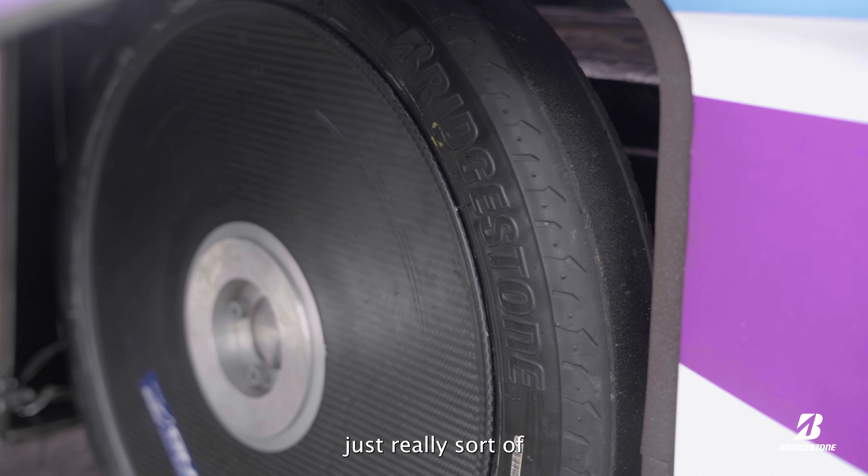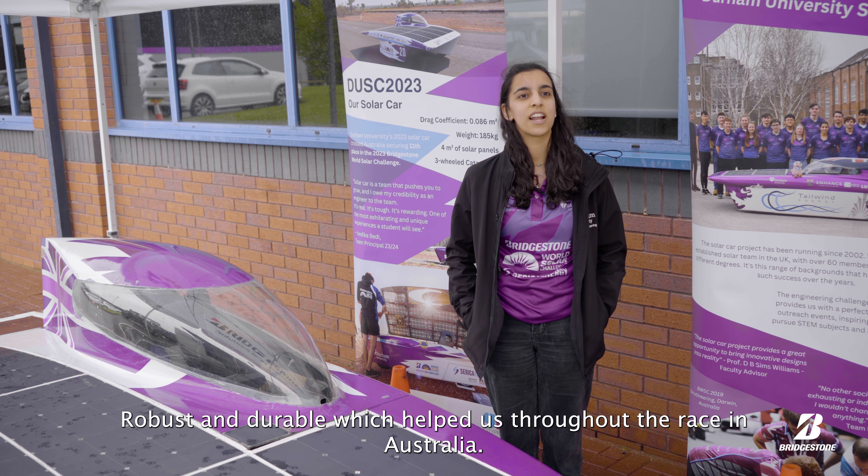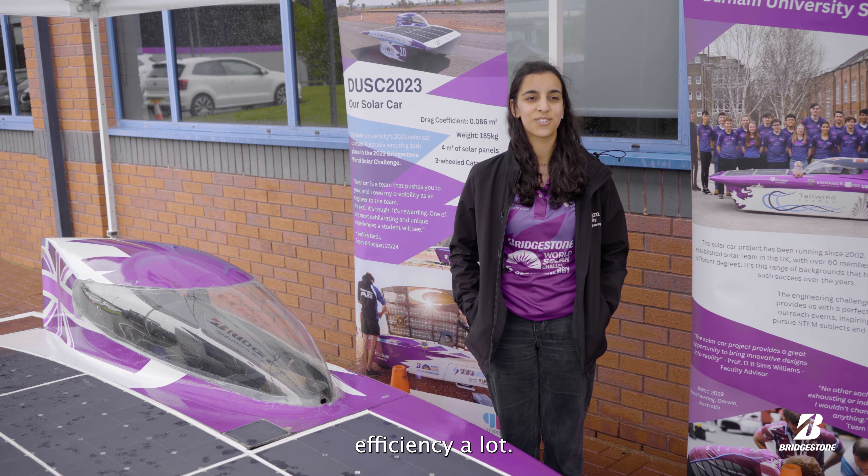The tyres are really robust and durable — they help us throughout the race in Australia, and they have really good rolling resistance and help dial in energy efficiency a lot.